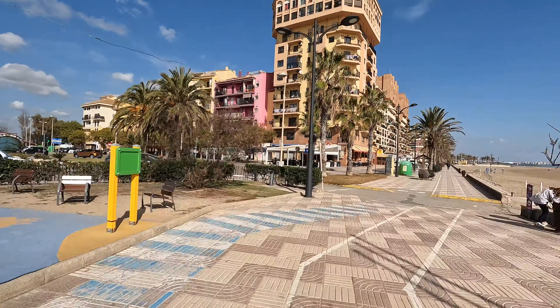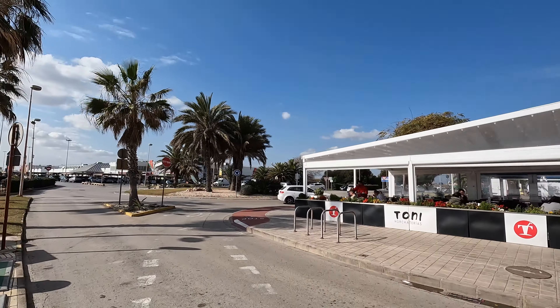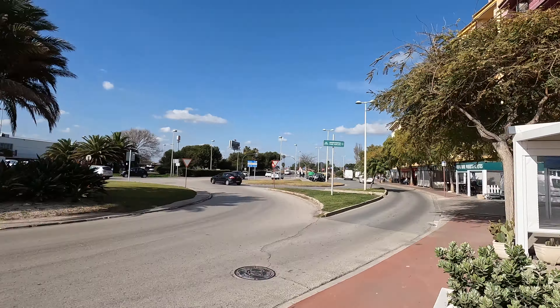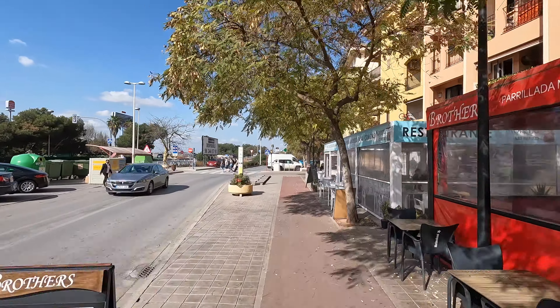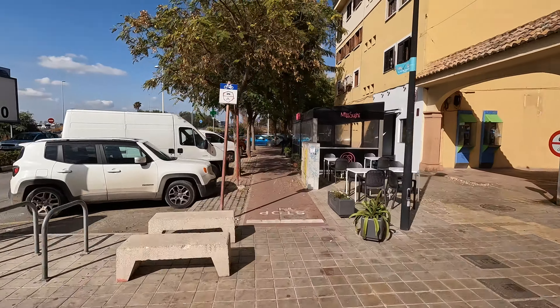Once we make it here, we are in Port Saplaya. There are many places to stop and see here. For this video, I went around the whole port and shot the lovely town from many angles. There are plenty of places to grab lunch, savor some ice cream, and sip your favorite drink.